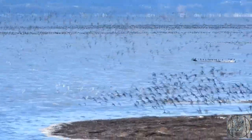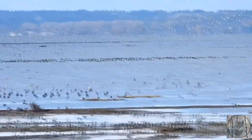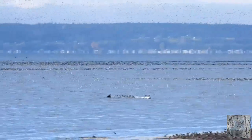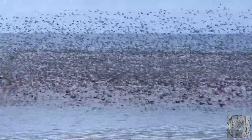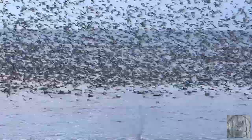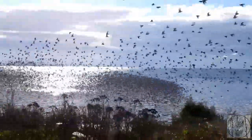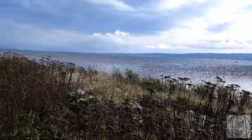Although the bill can look sharp-pointed, especially in a skeleton or dead specimen, in real life it is just blunt. Now here I am completely caught up inside the middle of a murmuration. The little birds are all around me. I think this is the most wonderful moment of my life.